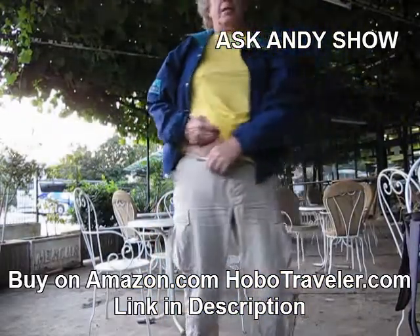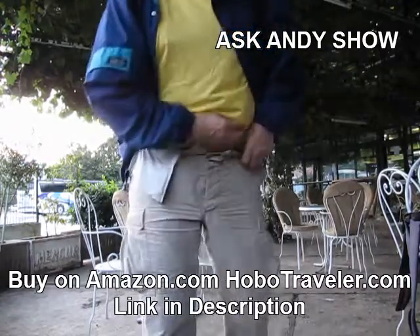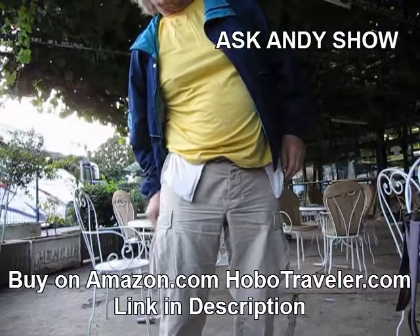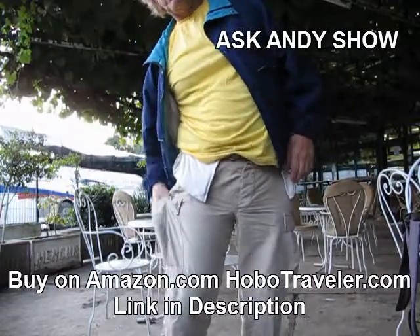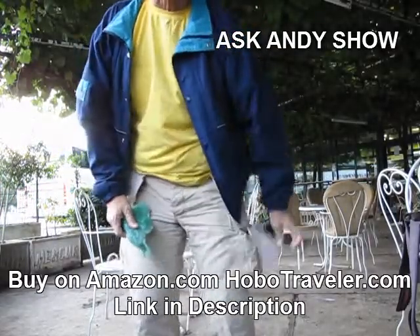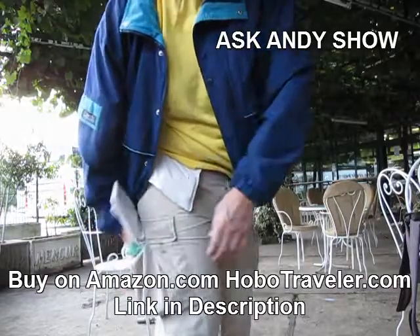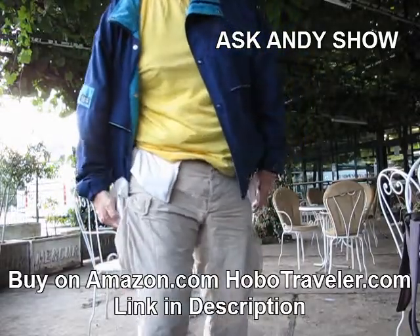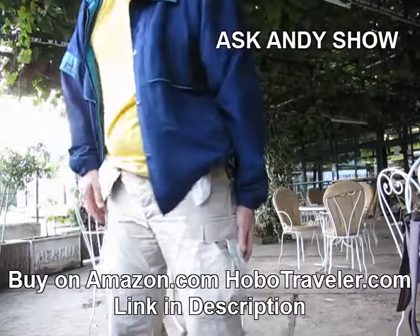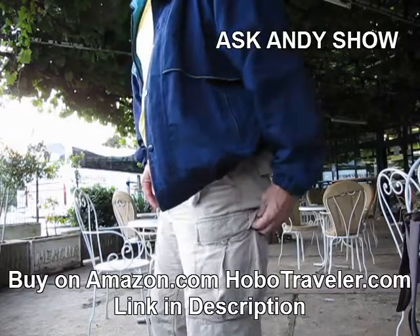I wanted to show my secret pockets. I have secret pockets right here, here, here. This one is for my passport in case it starts raining. So I've got three secret pockets here. In this secret pocket is my passport. I've got a plastic bag in case it starts raining — you don't want to put it in there otherwise it can mold. It's always in plastic. These are button pockets, so they're velcro. Passport is here.